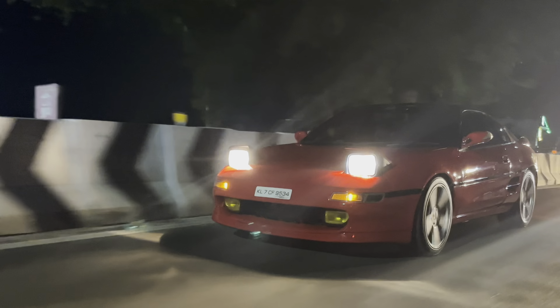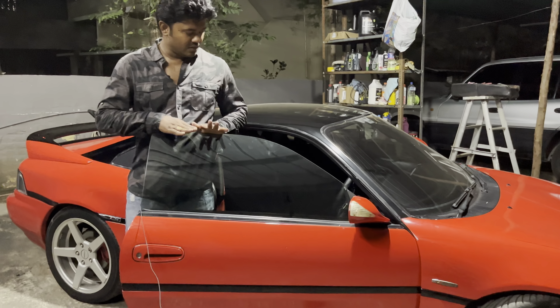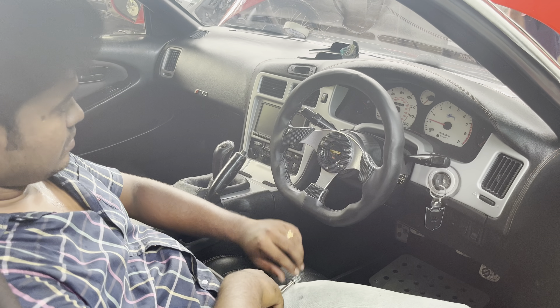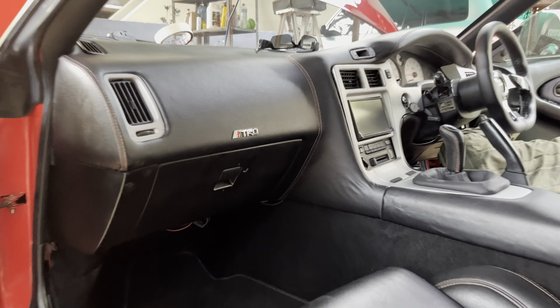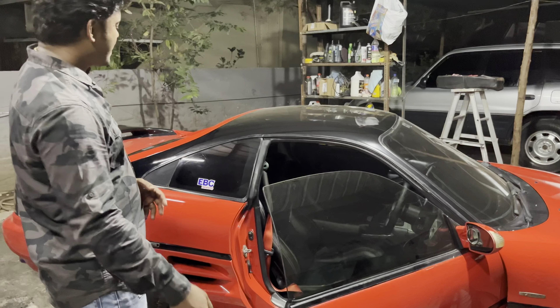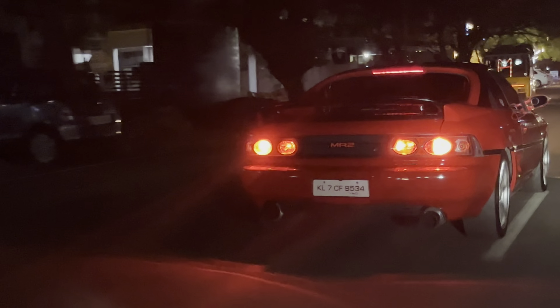Another favourite feature is that this car has frameless doors — there is no frame for the window. It also has an aftermarket steering wheel, and the interior seats are done in a sporty, cushion feel. And it has twin exhaust, which sounds kind of nice and loud.